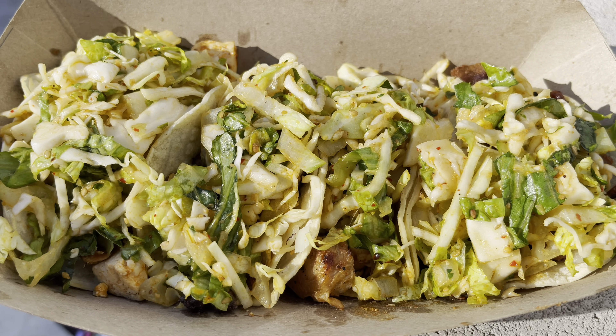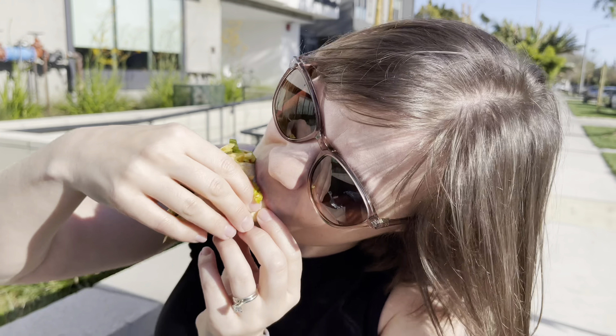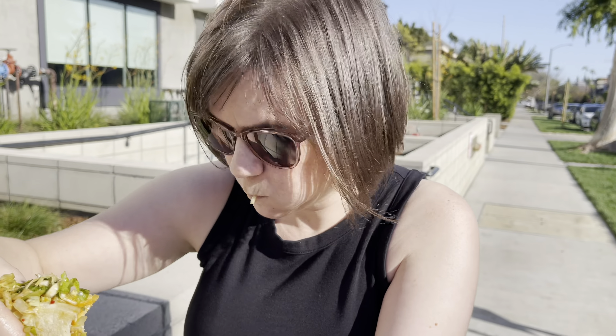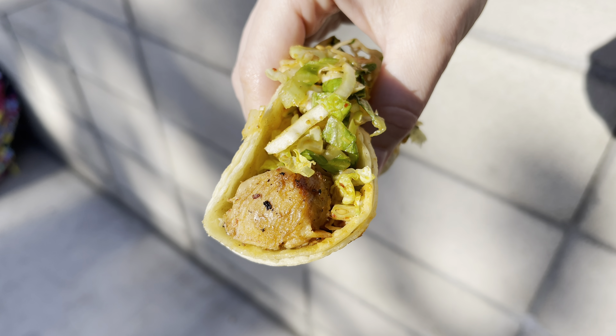Kogi is known best for their street tacos — they do this amazing fusion of Korean flavors and Mexican street tacos. We wanted to start with chicken. That's a strong start. The chicken taco is delicious. The chicken is marinated in a sweet and tangy Korean sauce, and then you've got this delicious tangy and spicy slaw on top. It's got lettuce and I think cabbage. Really fresh, a lot of meat packed in too. Thumbs up on the chicken.